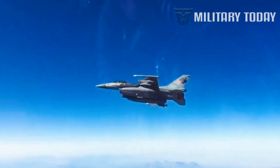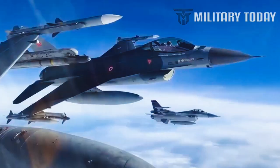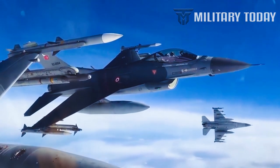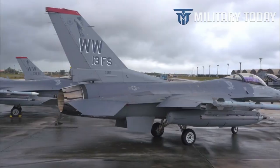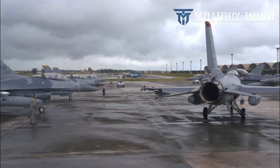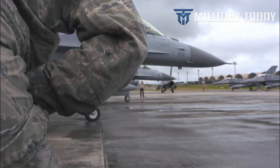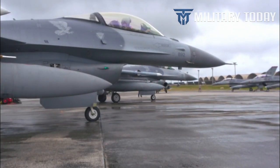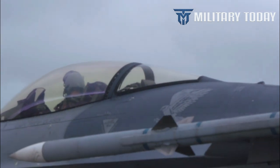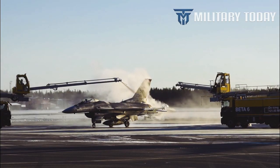F-16 Block 70 software takes advantage of technologies not available when earlier block F-16s were developed and produced. Operational capabilities are enhanced through an advanced data link, targeting pod and weapons precision GPS navigation, and the automatic ground collision avoidance system (Auto GCAS). These advanced capabilities will serve to modernize the Royal Jordanian Air Force.